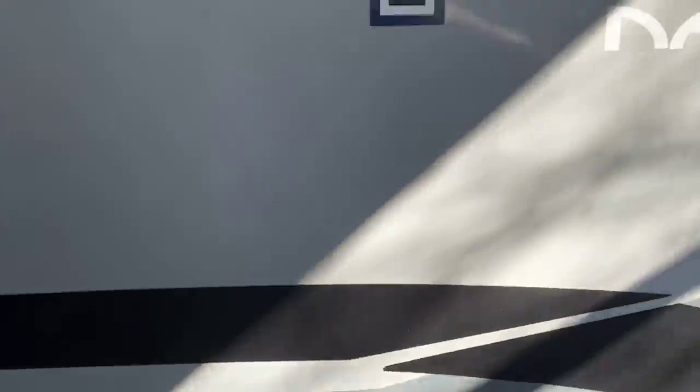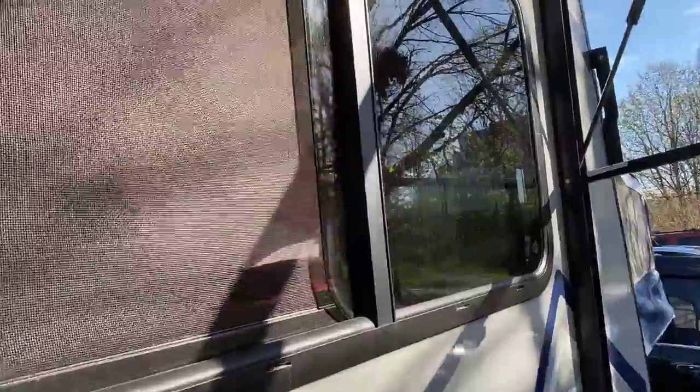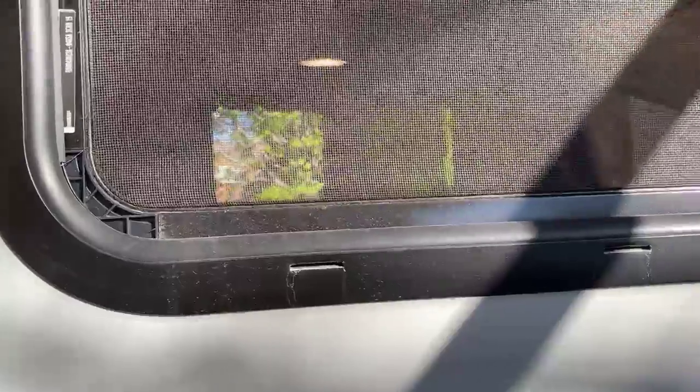Check to make sure everything is in place. I open the windows too — you'd be surprised, one time I went to open the window and it wouldn't slide right because the weight had shifted or something. So you want to check all that stuff too.